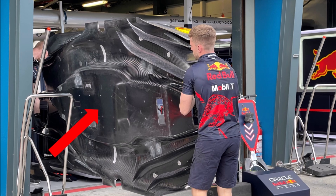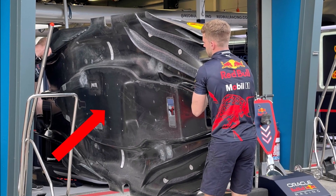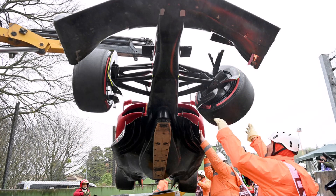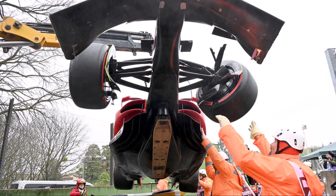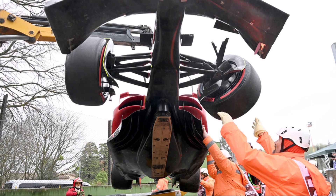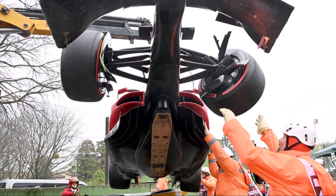The next thing was that teams worked on a slimmed center floor section like Red Bull, with steps and increased side expansion. But floor development is always complex because it's a huge part. It costs lots of money and with these ground effect cars can have dramatic consequences if you get it wrong. So teams are very careful with floor development and better take smaller steps.